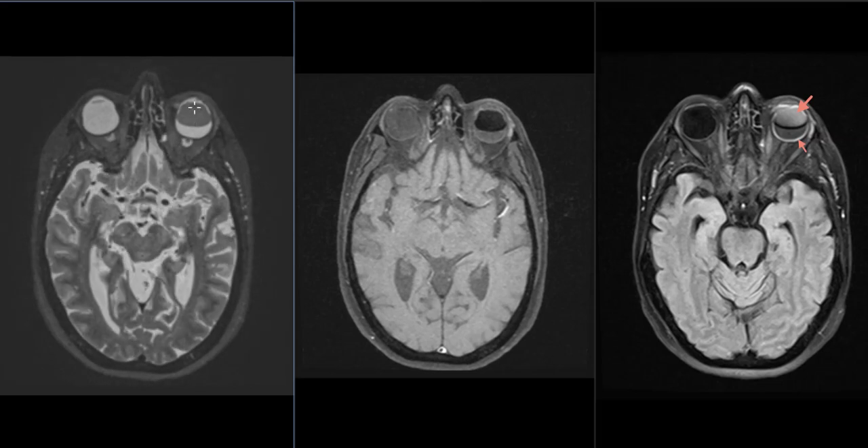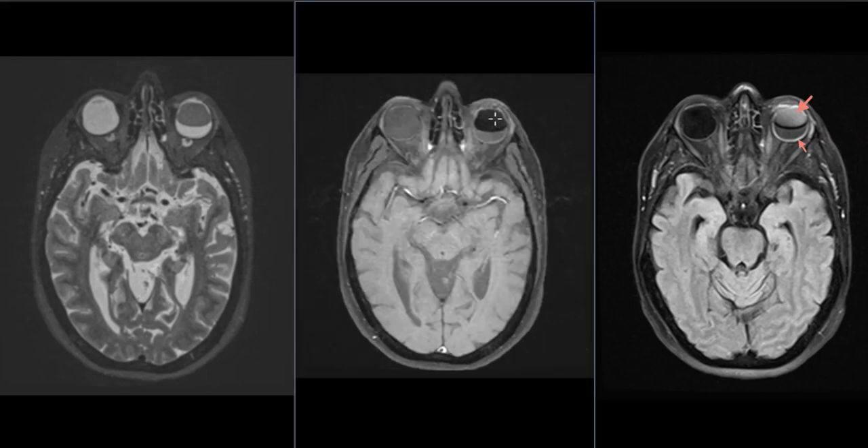We also notice something unusual in the eye — this dark area here. On the T1-weighted view it shows uniform, very low signal intensity. On the FLAIR sequence it is hyper-intense, and on the T2-weighted sequence it is hypo-intense.